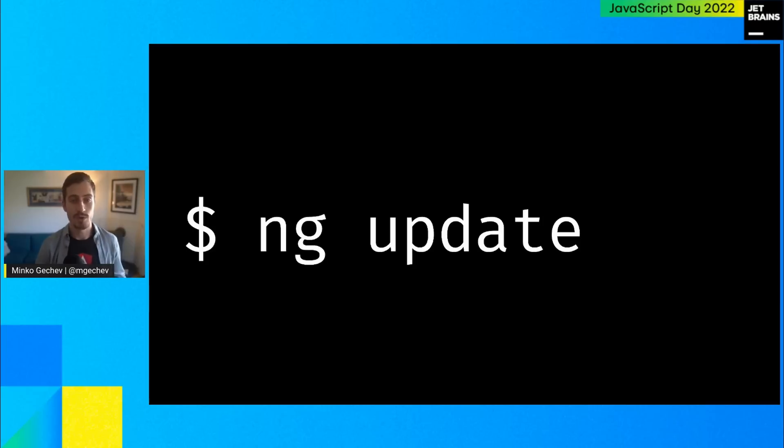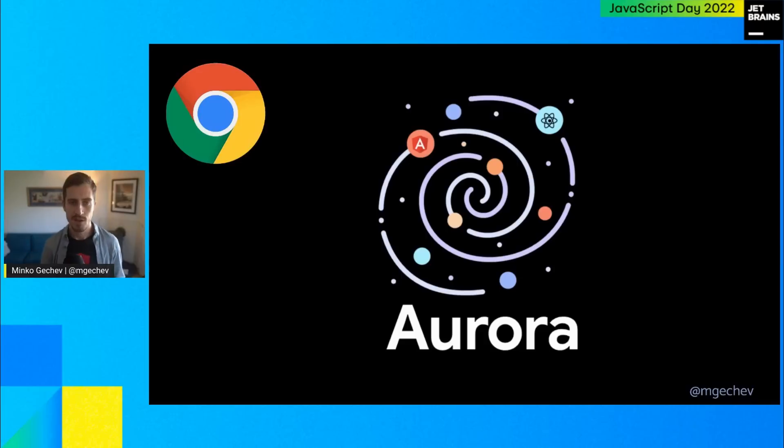Now I'd like to focus on partnerships where we developed features to improve Angular developer experience and application performance. The first is our partnership with Chrome. Chrome has the goal to make the web platform successful by enabling developers to build high-quality applications with good user experience. As part of this initiative, they developed a set of user-centric metrics called Core Web Vitals. One of the core initiatives in Chrome is called Aurora, which supports web frameworks — Angular, Next.js, Nuxt, and others — to deliver better Core Web Vitals metrics.